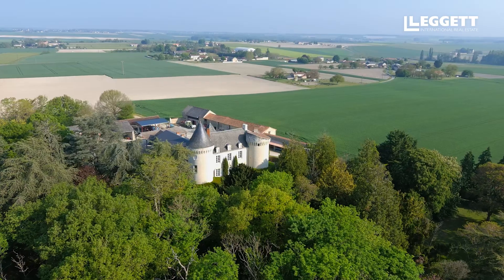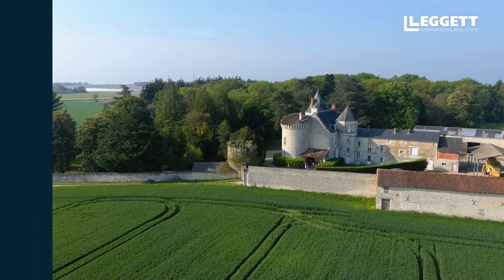I hope that this visit of the castle has pleased you. You will find under this video all the details to contact me and to arrange a visit in person of this beautiful building and the region. Au revoir.